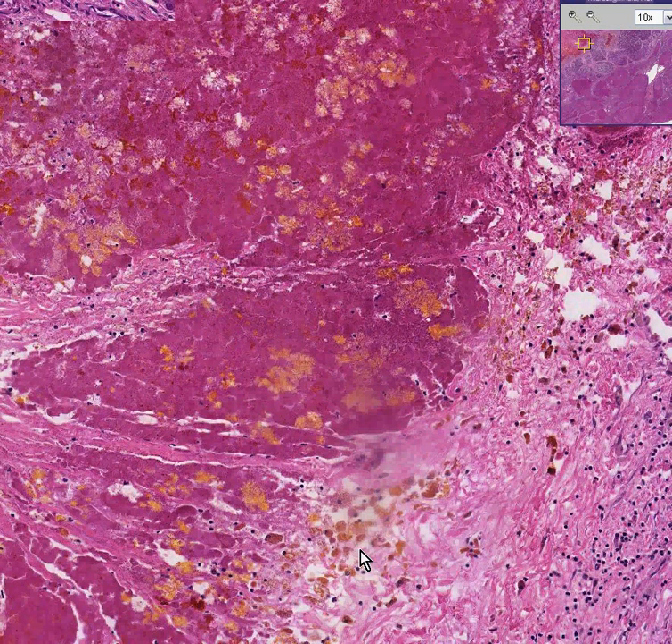And all of these cells out here — pigmented — could very easily be macrophages that have either taken up blood pigment or perhaps bile pigment, because we're in the liver.